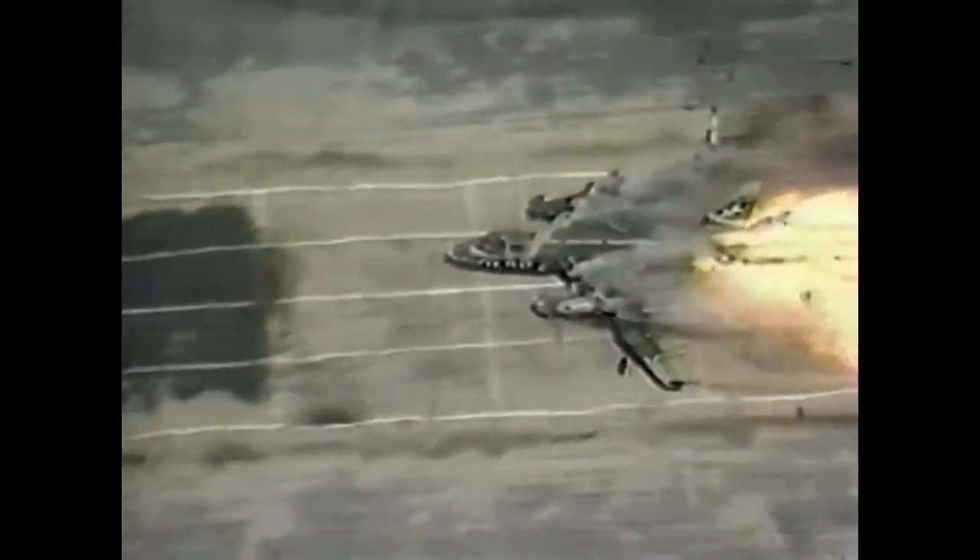Experts believe that when it comes to air safety, the explosion that you know is safer than the explosion that you don't know. But when science uses the power of explosions to create better forms of travel, they're dealing with a...